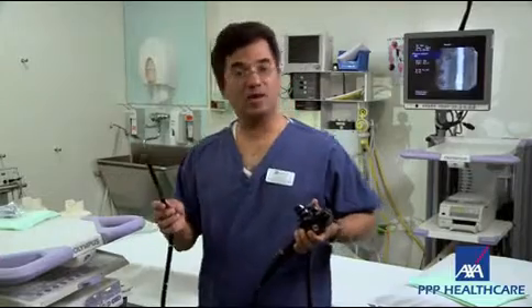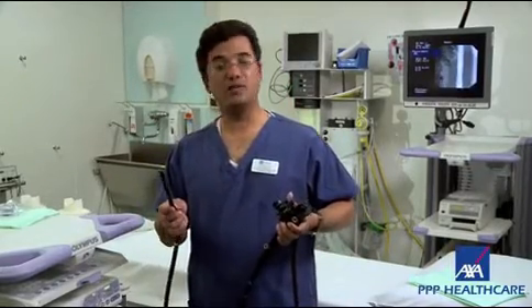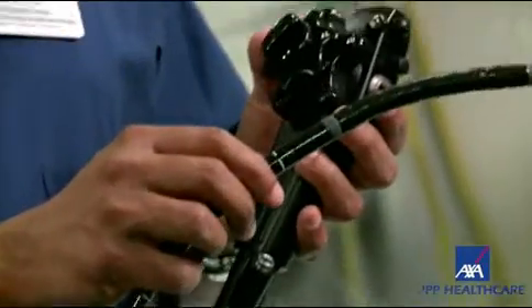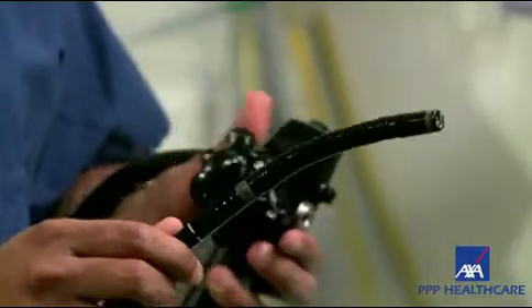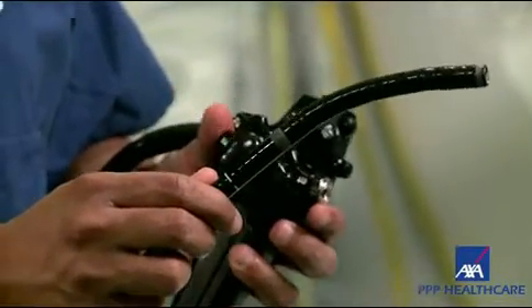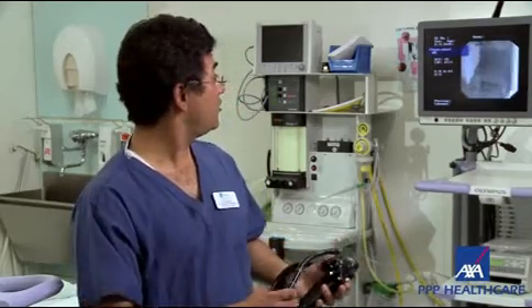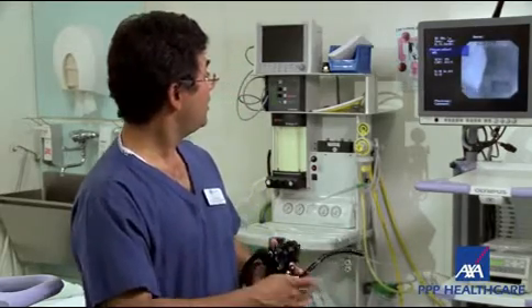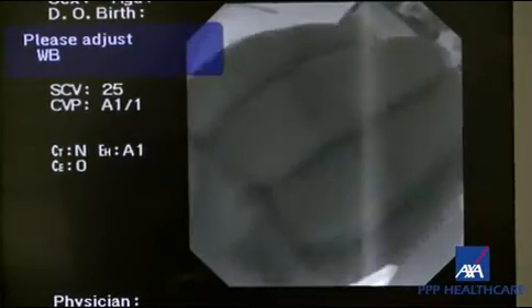This is a state-of-the-art fibre-optic endoscope with a lot of controls which make it much more manoeuvrable. It's a very flexible and manoeuvrable tube. As you can see there are controls here which I can use to angulate the tip of the scope to make it go where I want it to go. There is a camera at the tip of this, and you can see the picture on the screen.